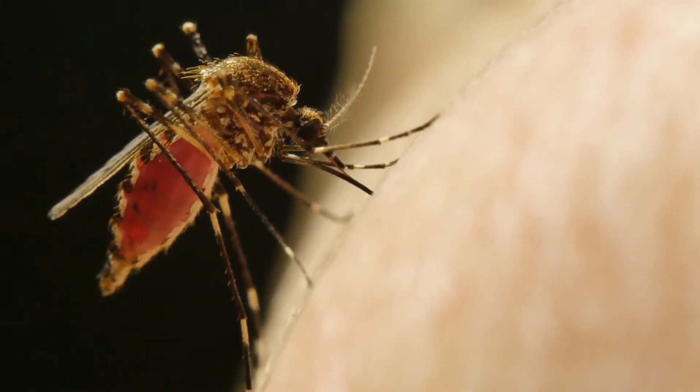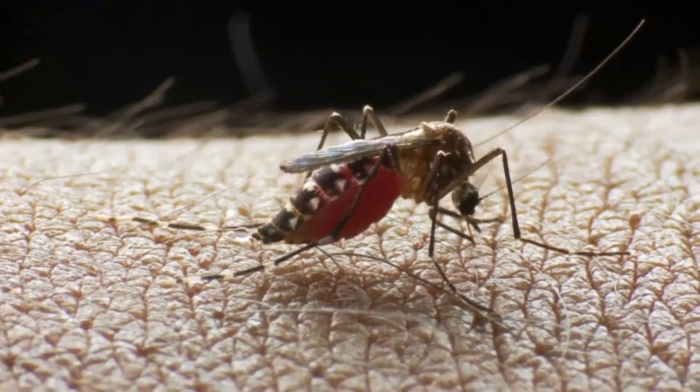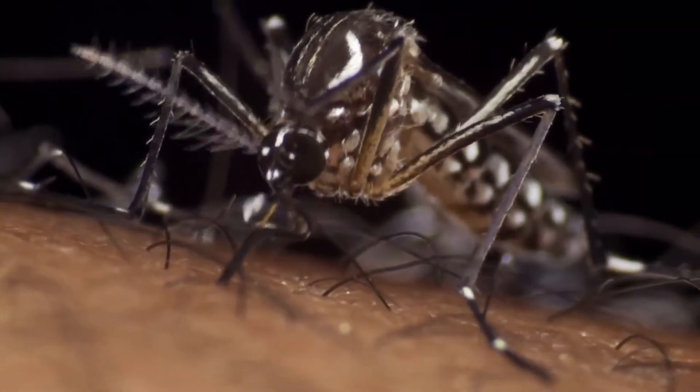It's transmitted by female mosquitoes, mainly of the species Aedes aegypti and to a lesser extent Aedes albopictus.